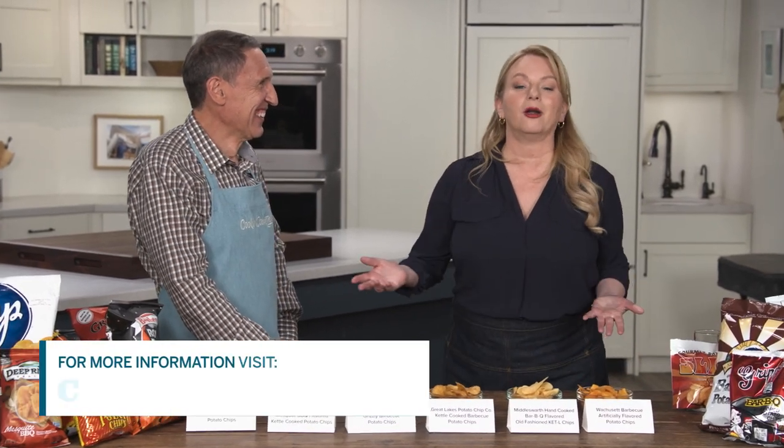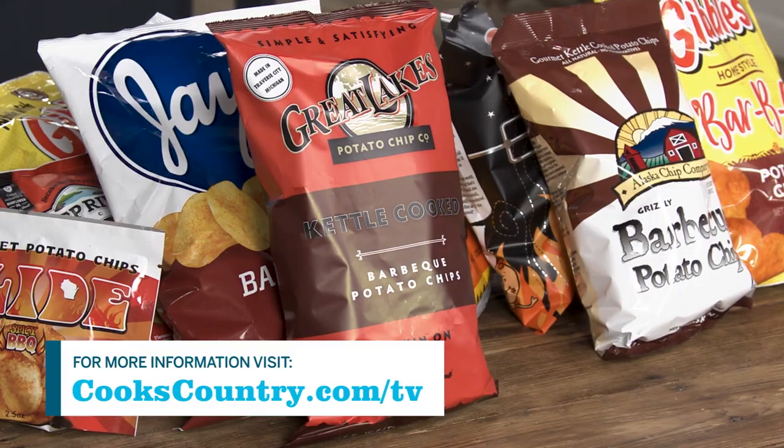If you want to learn more about all these chips or maybe try a few of your own, you can go to our website.